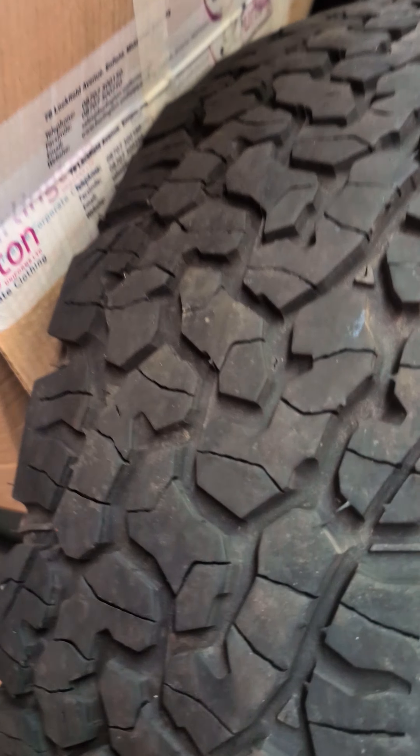We had BF Goodrich — I believe they're the KO2s. They were the 225/75/16s, if anyone's looking to get them. And they were pretty good tread on them, in all fairness. There's lots of tread left on those.